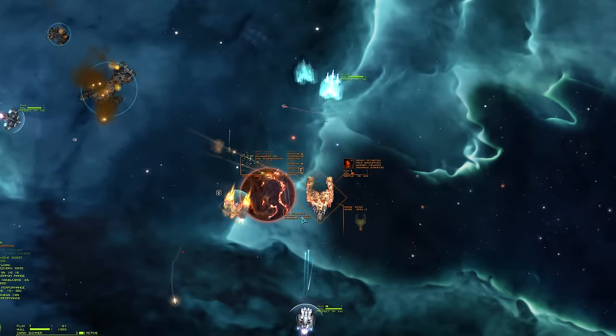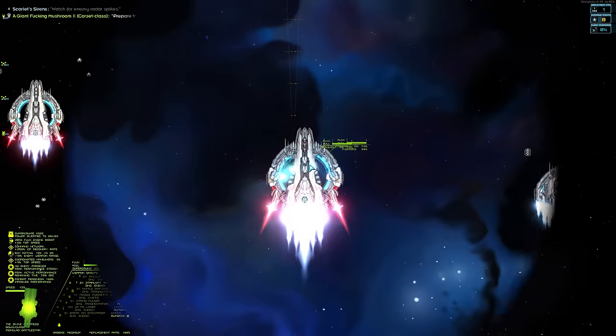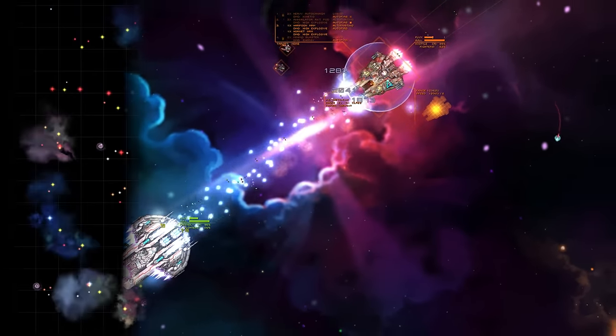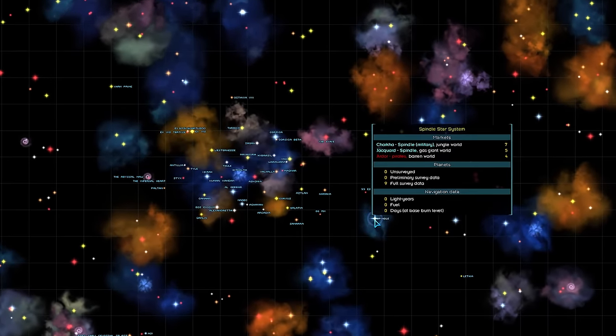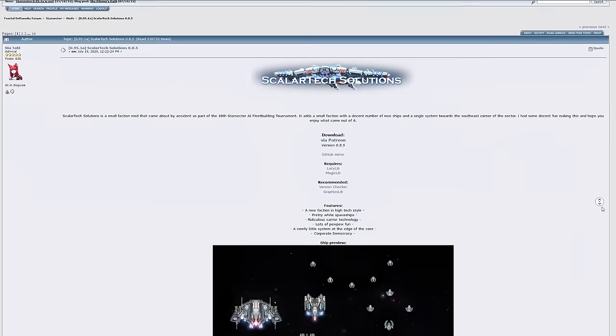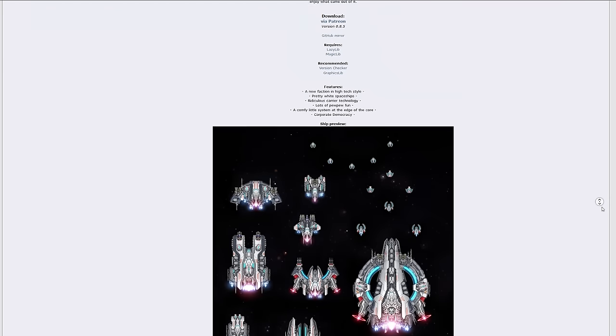This mod features a faction in high-tech style with pretty white spaceships, ridiculous carrier technology, lots of pew pew fun, a comfortable little system at the edge of the core, and the most fun of all — a corporate democracy. Consider subscribing to the channel and supporting Scholar Tech Development.